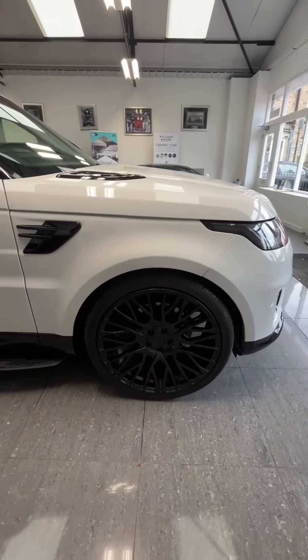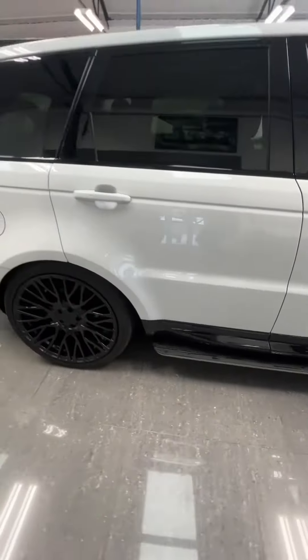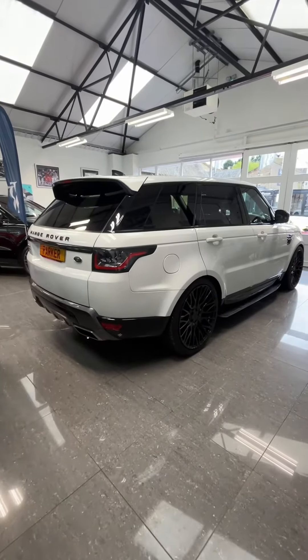All four wheels are in perfect condition. You've got fixed side steps going down the side of the car. As you come to the back, you've got LED rear taillights, a reverse parking camera, and a power-operated tailgate — it really is a fantastic looking car.